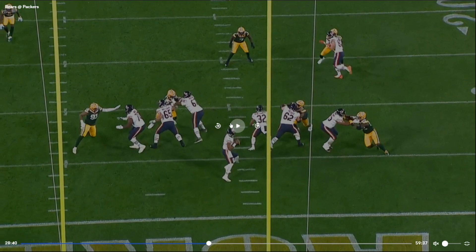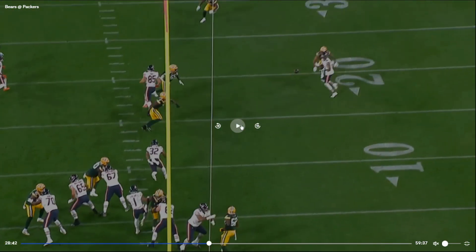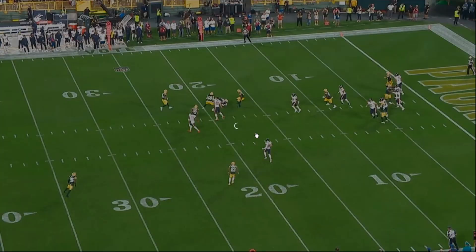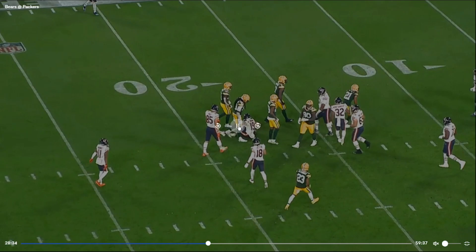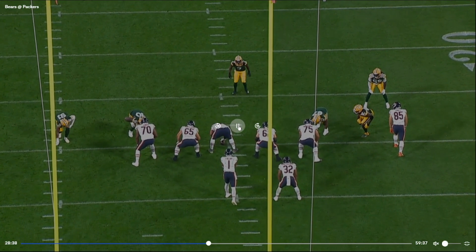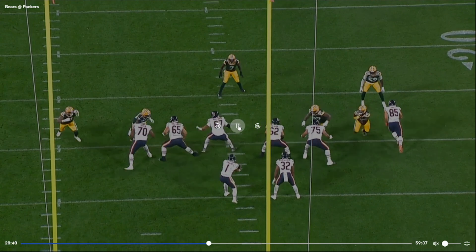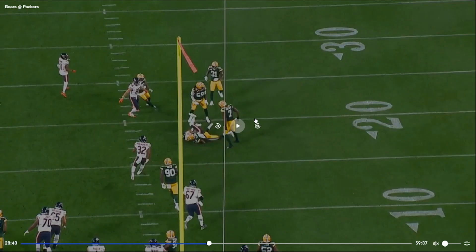Looks like they rushed four. We do well for the most part. Looks like Kenny Clark is on Patrick and he's getting the business — Kenny Clark's a monster. Just a short three-step drop.